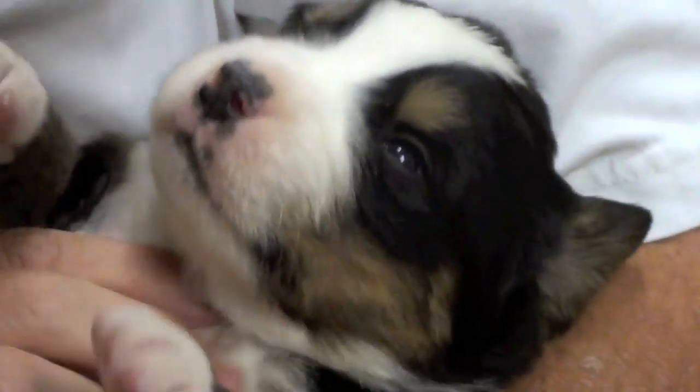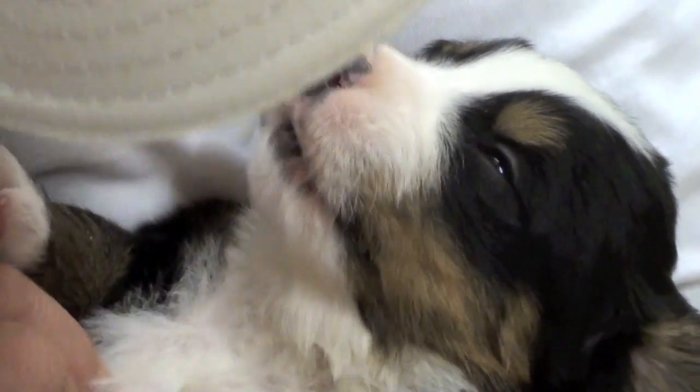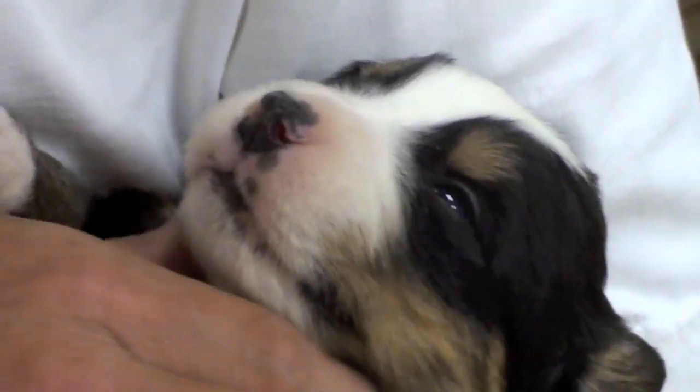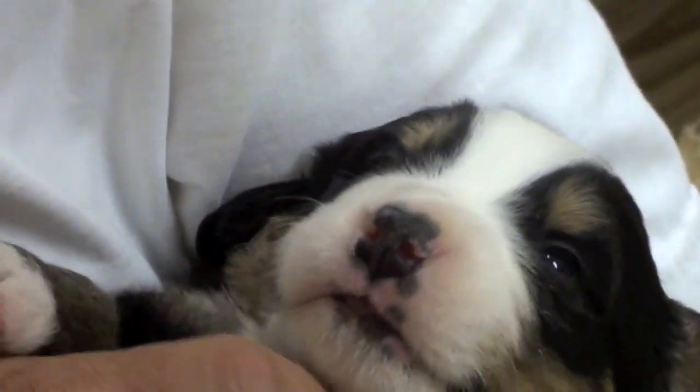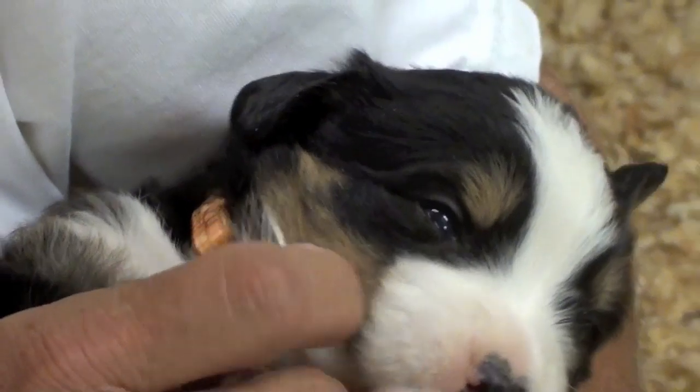He doesn't want to be held down. Scratch on the belly, rub his gums. Right there feels good. Oh, scratchy on the chest — makes those paws quiver and the tongue come out.